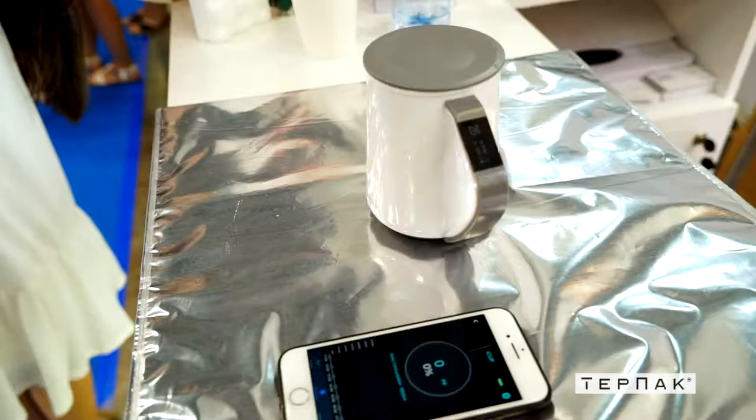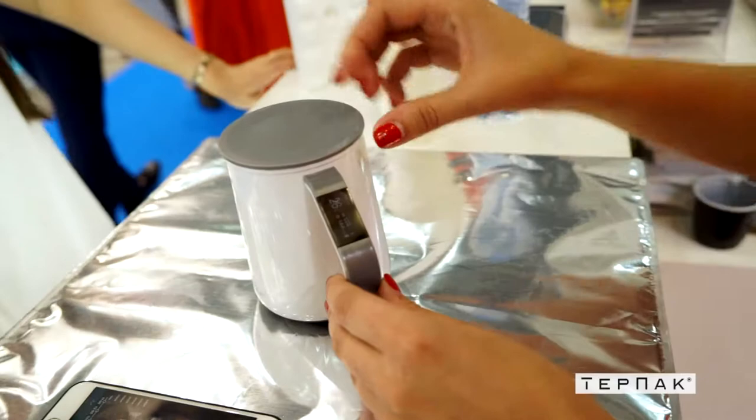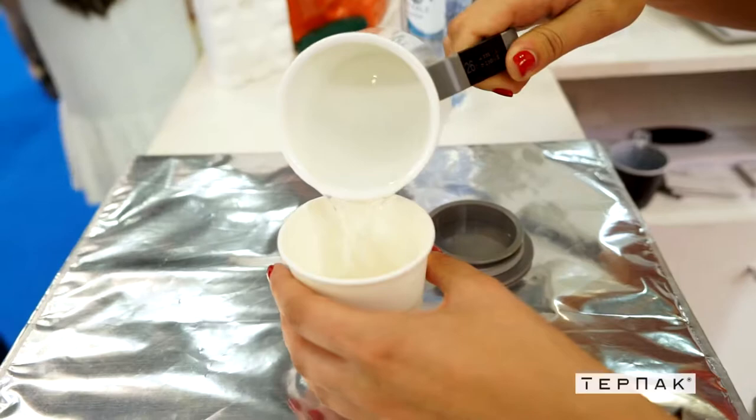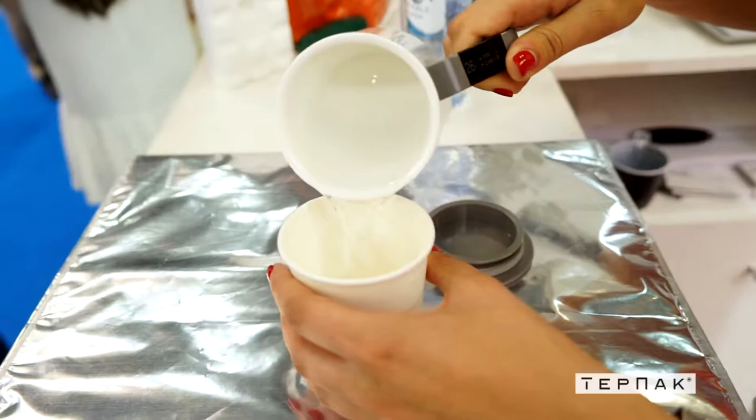В нашем ассортименте появилась уникальная новинка — термокружка, аналогов которой в России пока нет. Она уникальна тем, что имеет сенсорный дисплей, который соединяется со смартфоном через приложение и измеряет температуру жидкости внутри кружки, а также количество выпитой жидкости и сохраняет температуру. В неё можно наливать как горячие, так и холодные напитки. Она будет показывать количество выпитой жидкости за день, за неделю, за месяц — это очень полезно для тех, кто следит за своим здоровьем и потребляет определённое количество жидкости в день.